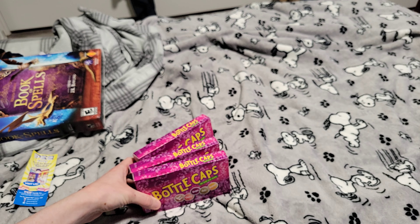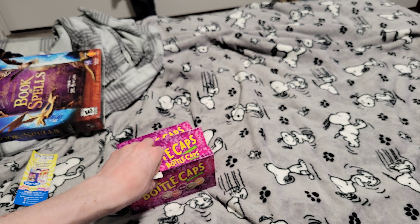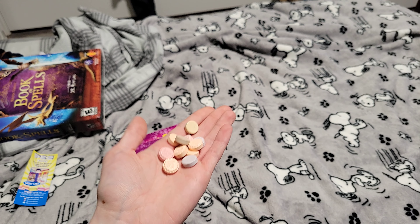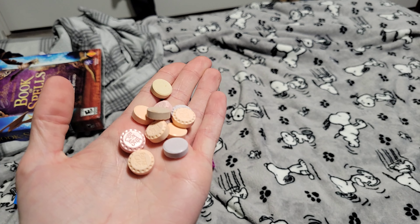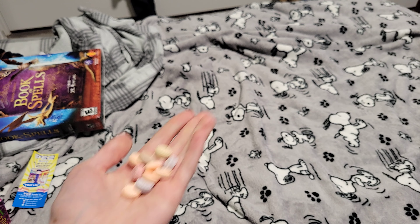I just got like three boxes of Bottle Caps. If you've never had these, they are super underrated candies. It's almost like Spree, but they're these bottle cap-shaped candies. I actually do collect bottle caps — I have bags and bags in my closet. I just love these. There's root beer, strawberry, and all that.